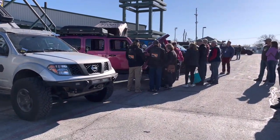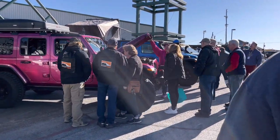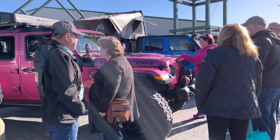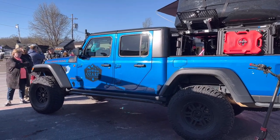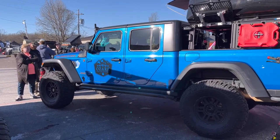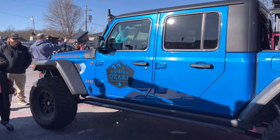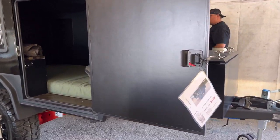See everybody there from Ozark Overland Adventures. Checking out the pink jeep. I love the pink jeep.